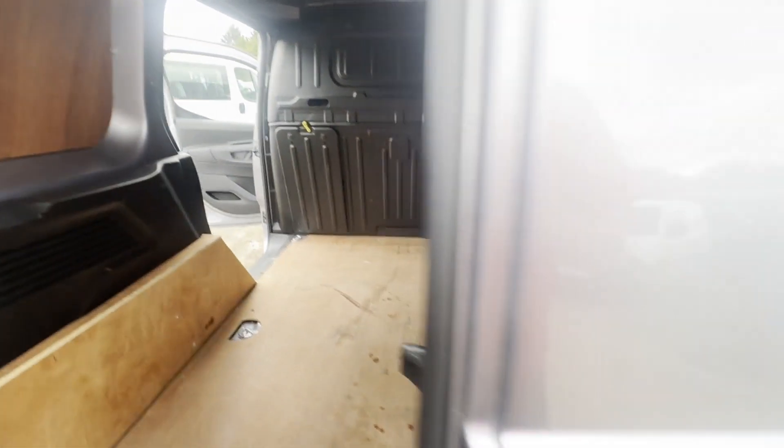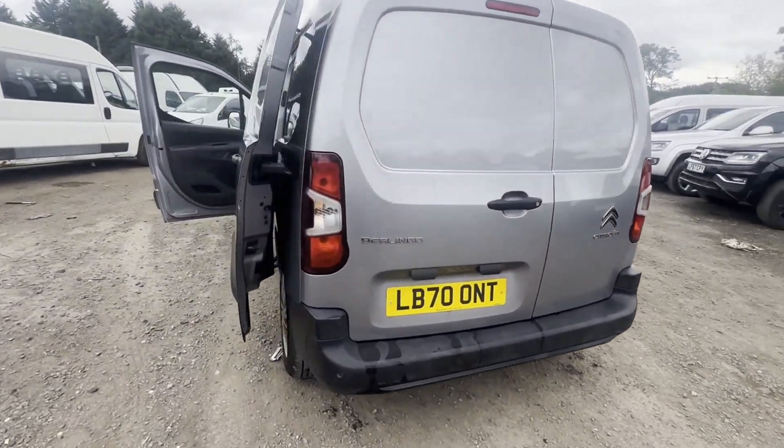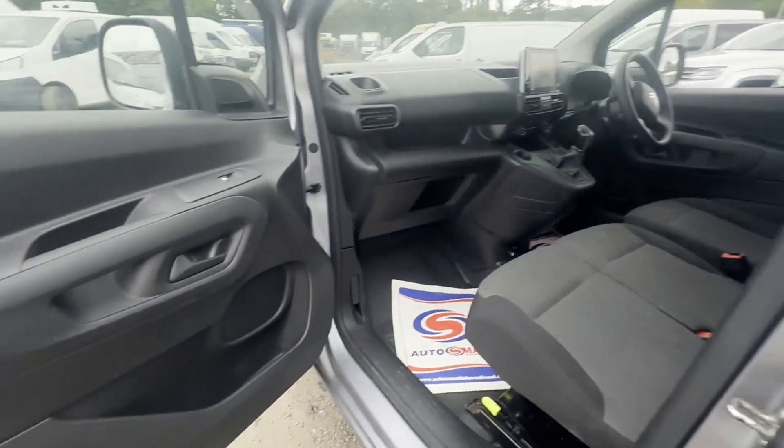Features: one former keeper, cruise control, parking sensors, electric windows, air-con. EU status: Euro 6. HPI: clear. Cap retail: £9,450 plus VAT.